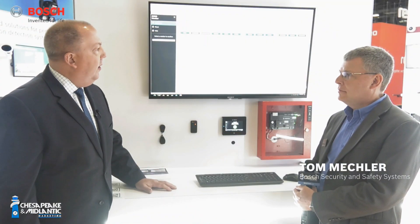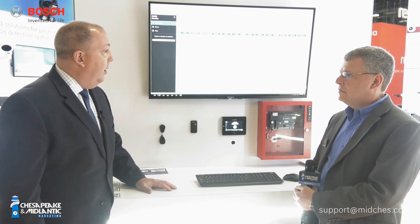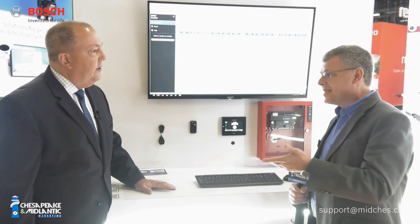Tom, we're introducing a really neat, nice product that I think is going to bring a lot to the intrusion industry in terms of flexibility and capability for monitoring alarms. Sure Steve, so this is our new B6800-SR software receiver and what it does is it replaces those hardware receivers that we've had in our catalog forever, our D6600, our D6100.